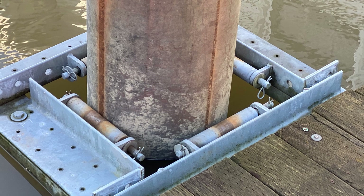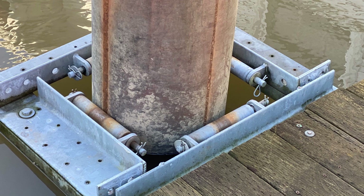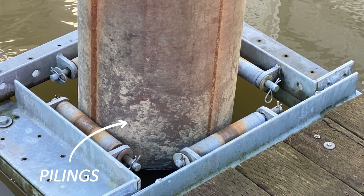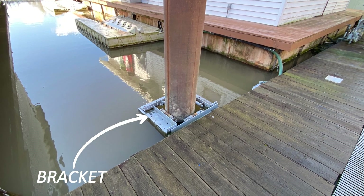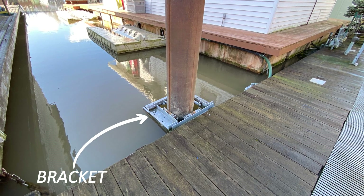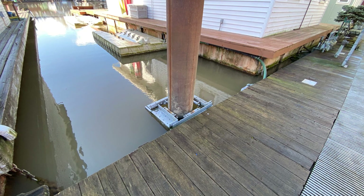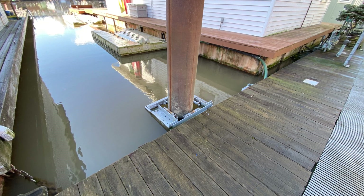How does everything float? The houses are connected to the docks, and the docks are connected to the bottom of the river via pilings. The docks are connected to those pilings by way of a U-bracket — sometimes rectangular in shape — that goes around the piling and is connected to the dock. So as the river level goes up and back down, which it does twice a day in the Portland area, the docks and houses float while staying connected to the pilings, which are connected to the river bottom.